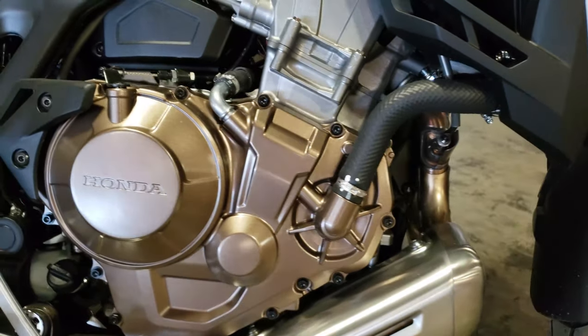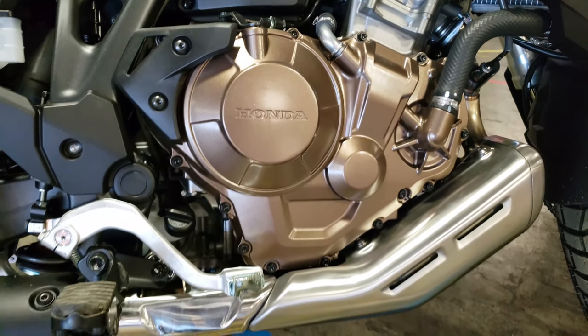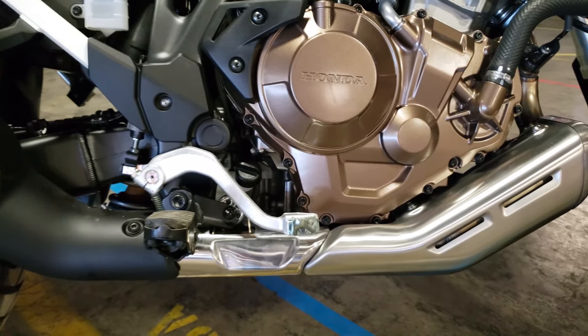$2,800 sounds like a lot until you start to add up everything. And we'll do a separate video soon to dive into more of the changes on the Adventure Sports ES models.